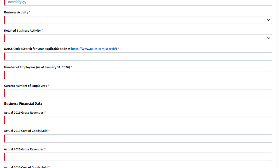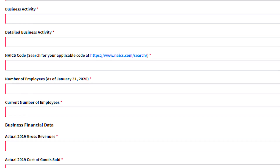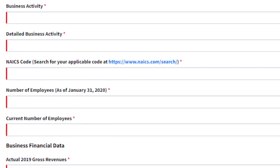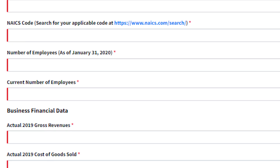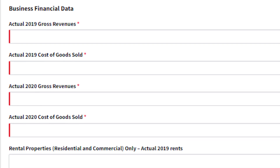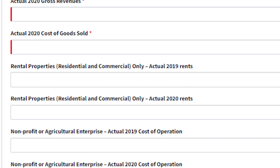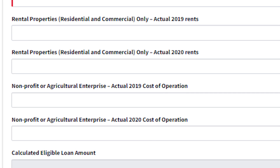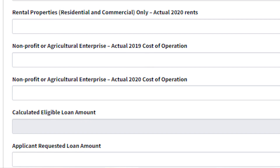That first page takes under five minutes. You click next and get to the second page, which is where you write in all basic information — your name, your address. If you have a business, put down your business address; if you're unemployed or have a side hustle, put your home address and select sole proprietor. Then enter your social security number.